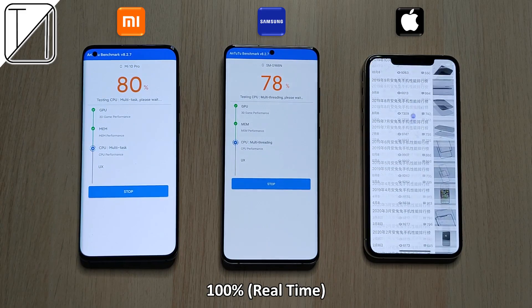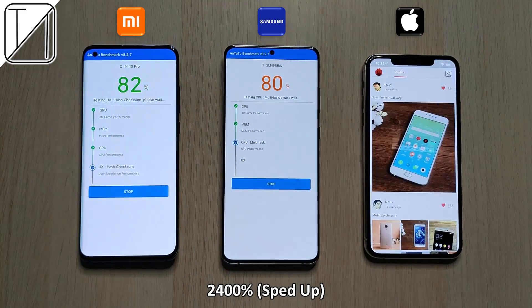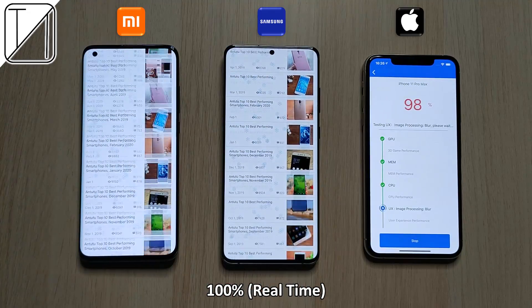Moving on to the refresh rate — we have a 60 Hertz refresh rate panel on the iPhone over here. It is a lot quicker so I just slowed things down so you guys could see it in real time.